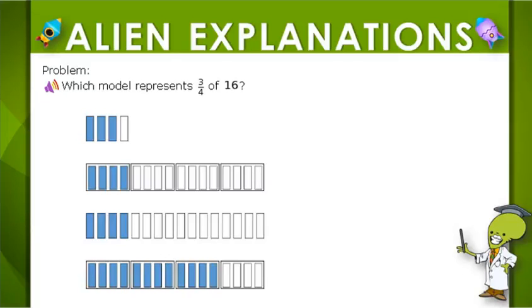Since we're looking for three-fourths of 16, we should have 16 pieces. So we know it can't be this choice.